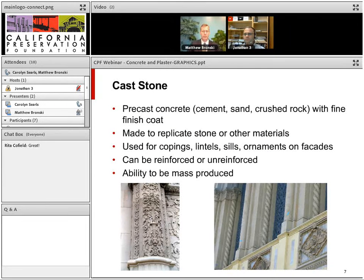Cast stone is precast concrete with a fine finish coat, usually made to replicate stone or other materials. When placed into molds, a face mix with color or decorative aggregates is put in first, followed by a backing mix behind it.